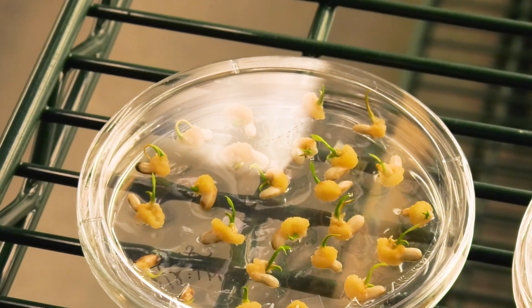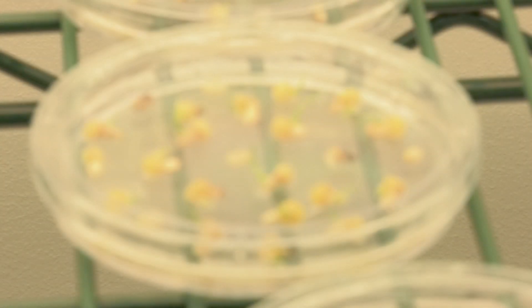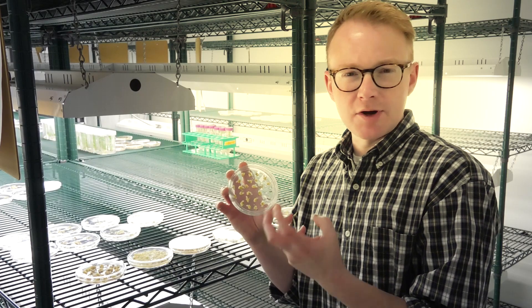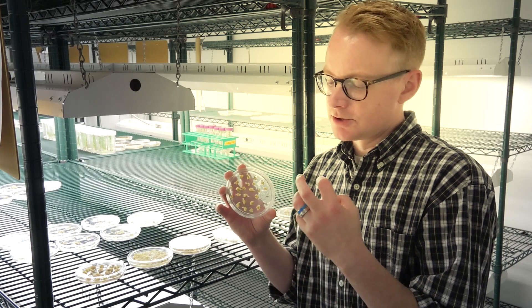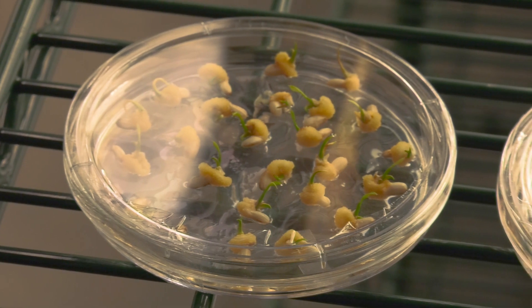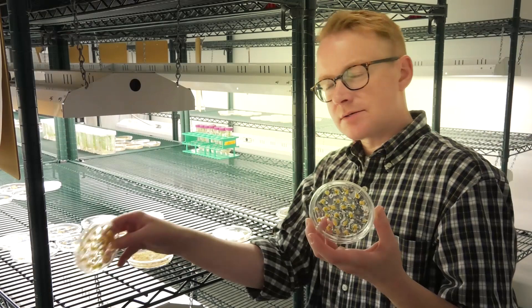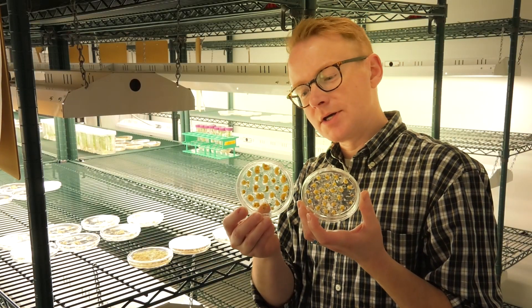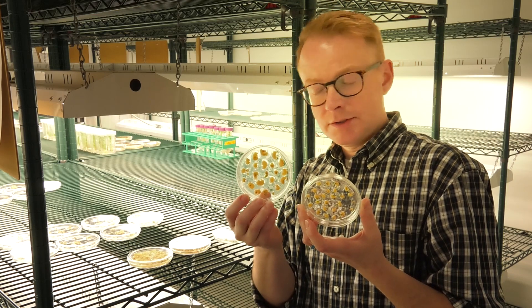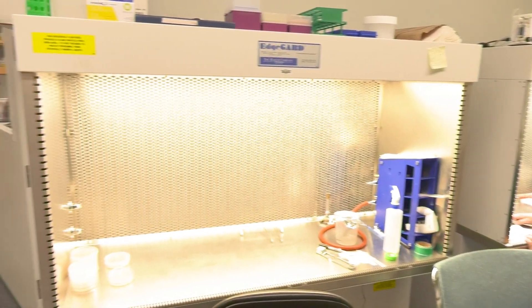We go through a process where we start with immature rice seedlings and we put them on a media that causes part of the embryo to make an undifferentiated tissue that we call callus, and that is what you see here in yellow. After two weeks, this becomes this, and you get this massive amount of callus. We chop this up and we combine it with agrobacterium that has the genes that we want to put in the plant.